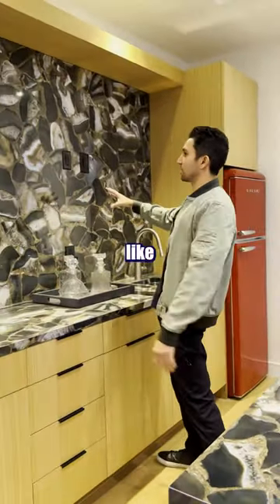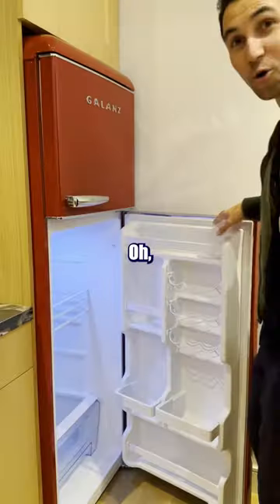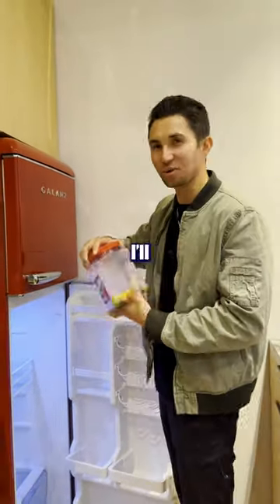This backsplash is making me feel like I'm in a luxury cave right now. Look at this fridge — fingers crossed they got drinks in this one. No drinks, but Skittles. They'd be a little stale, I'll avoid that.